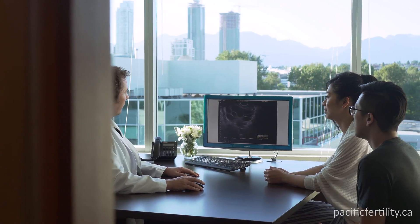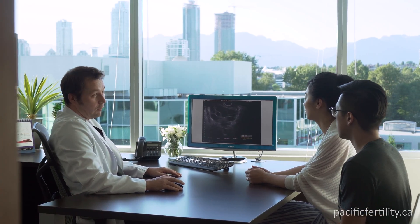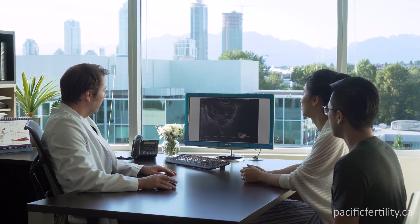If you are concerned about a fever, pain, or increasing bloating after your egg retrieval, please call us as soon as possible. Ovarian hyperstimulation, also known as OHSS, is the most common complication after IVF. This occurs when your ovaries are producing a lot of follicles.